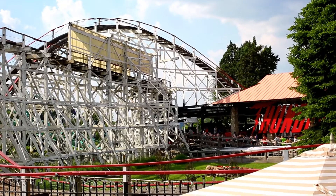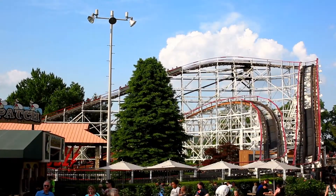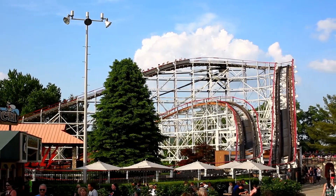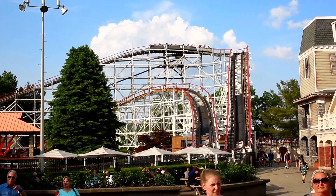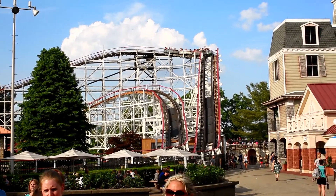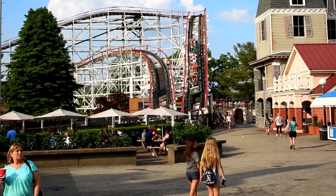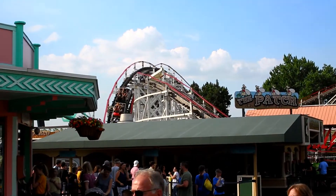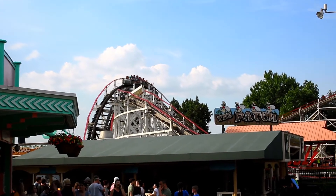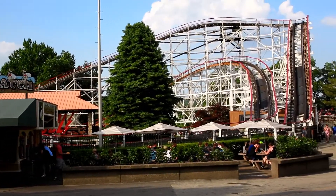Intensity: Being an older coaster, Thunderbolt isn't really an intense coaster, but that doesn't mean there's no tricks hidden up its sleeve. Thunderbolt has plenty of strong lateral Gs. The ride actually requires you to ride with a partner so you don't injure yourself during the stronger lateral G moments. Thunderbolt doesn't offer much in the form of airtime or positive Gs — this coaster is about the fun laterals. Overall, I will give Thunderbolt a 6 for intensity.